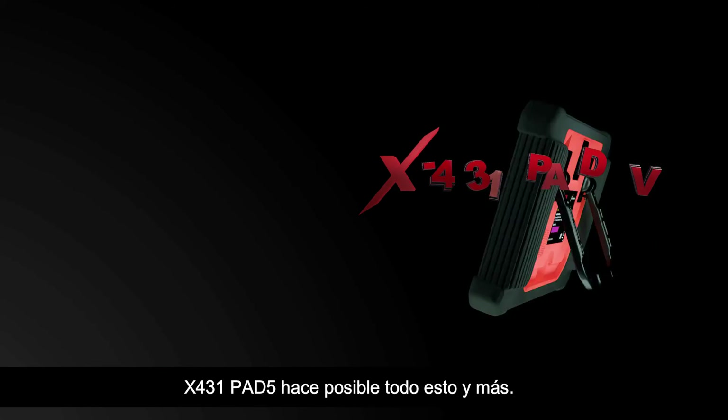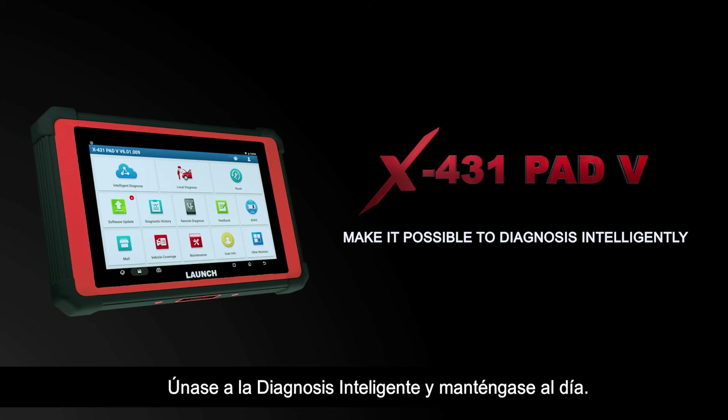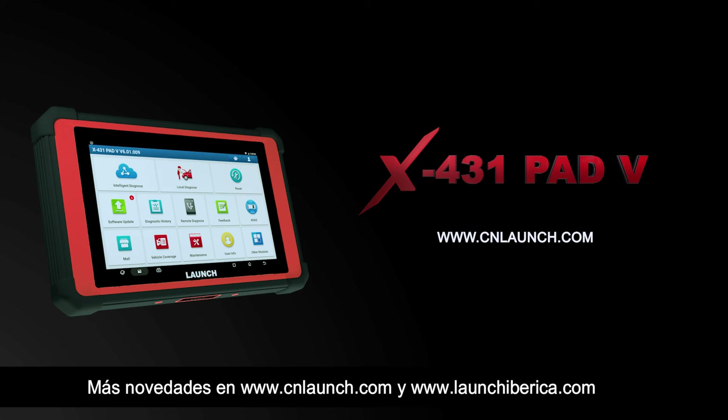The X431 PAD 5 makes it possible to diagnose vehicles intelligently. Stay up to date with more Launch news at www.cnlaunch.com.